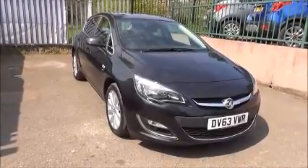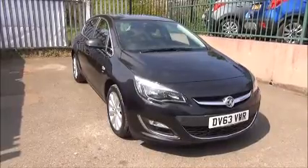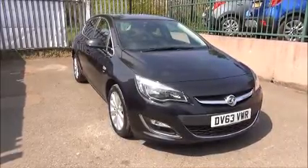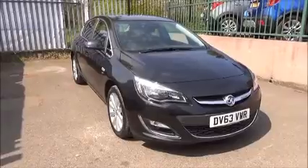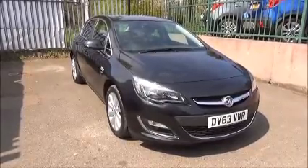You can reserve this vehicle online for a £100 no-quibble holding deposit, or call our internet sales team to arrange a convenient appointment. If you're thinking of finance, we're confident we can beat any high street lender with our flexible dealer funding plans. Thank you for visiting Now Vauxhall.